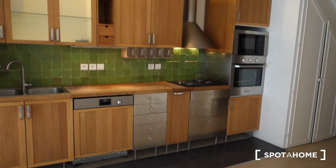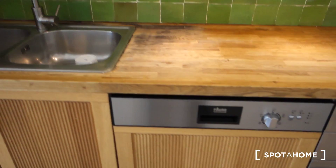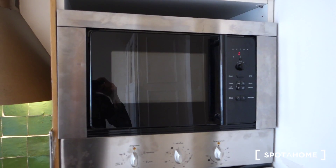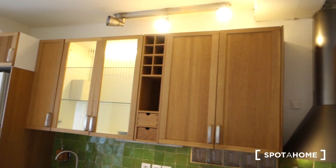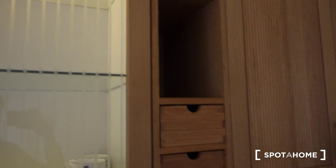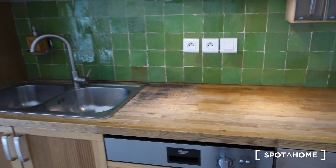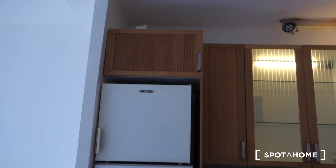The kitchen is very well equipped. We've got a double sink, a washing machine, four gas plates, a microwave, and an oven. There's lots of storage space. You've got basic necessities and some extras — for example, you've got lights in a cupboard, which is very agreeable for preparing food. Very convenient.